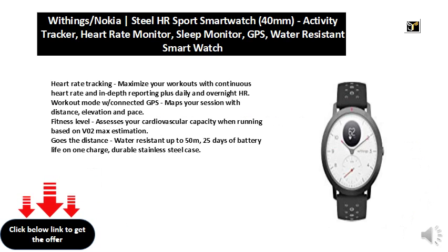Fitness Level assesses your cardiovascular capacity when running, based on VO2 max estimation.